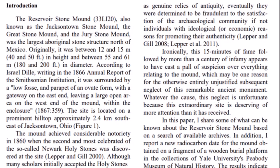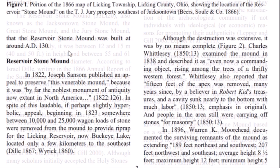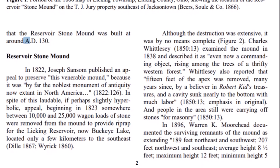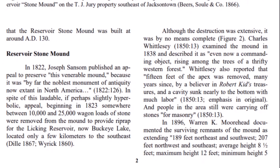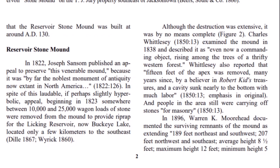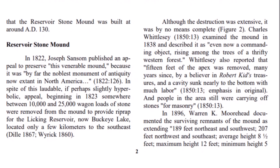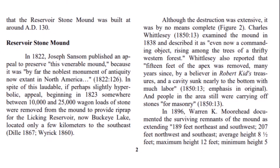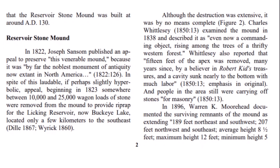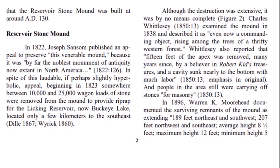Whatever the cause, this neglect is unfortunate because this extraordinary site deserves more attention than it has received. The dating of this stone mound, based on wood found inside the stone pyramid, came out to be about 1,900 years old. In 1822, Joseph Samson published an appeal to preserve this venerable mound because it was 'by far the noblest monument of antiquity now extant in North America.' In spite of this appeal, beginning in 1823, somewhere between 10,000 and 25,000 wagon loads of stone were removed from the mound to provide riprap for the Licking Reservoir — now Buckeye Lake — located only a few kilometers to the southeast.